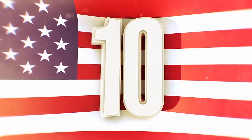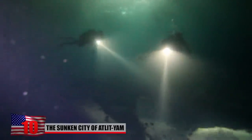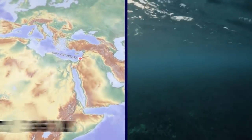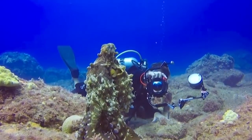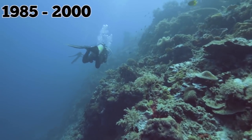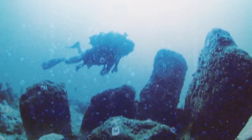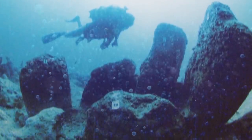Number 10: The Sunken City of Atlit Yam. Underwater archaeologists in Israel discovered a Neolithic fishing village that was flooded 9,000 years ago when the water level began to rise. The amazing site is about 1,200 feet offshore in the bay of Atlit, only about 30 feet below the surface. It's one of the best preserved underwater prehistoric settlements in the world, first discovered in the 1980s with excavations going on between 1985 and 2000. The site also contains a giant megalith in its center, built of seven huge stones arranged in a semicircle around an ancient wellspring.